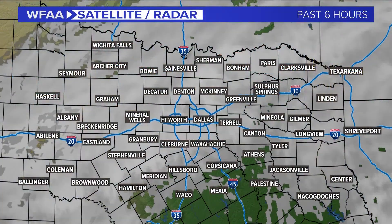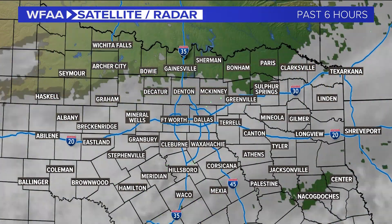It happens every single year. My kids call me — Dad, what's going on? I've got the light on. Just stop in and get some air in the tire, it's all going to be good, unless you have a nail or something like that. But that's what happened the last couple of mornings.